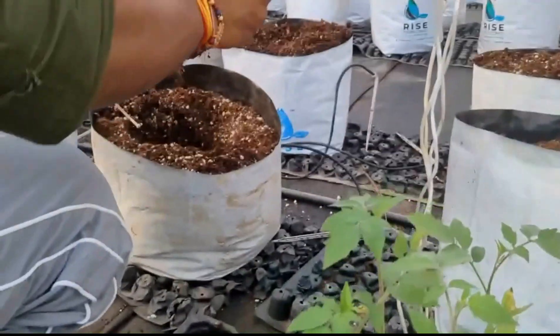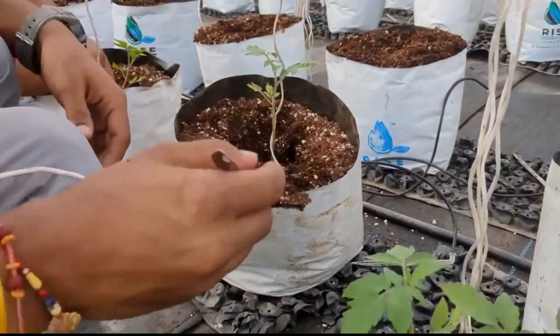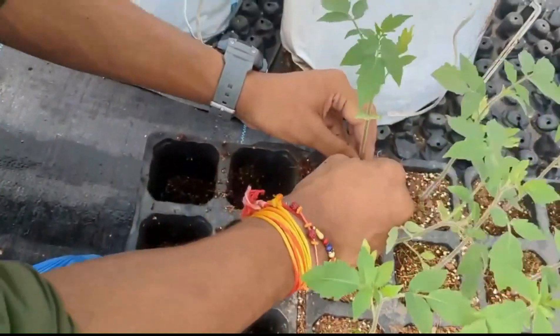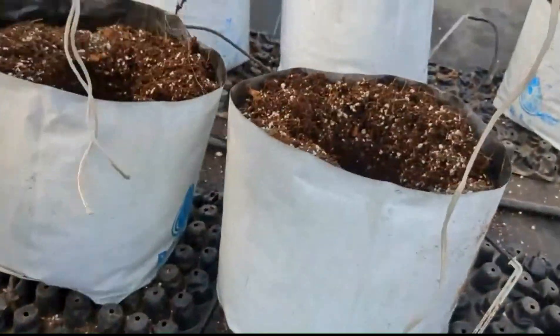You will learn system design and setup by learning how to design and set up your own hydroponic system tailored to your space. You will also get equipped with the knowledge to identify and solve common problems in hydroponic systems.